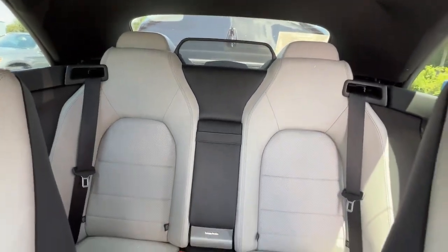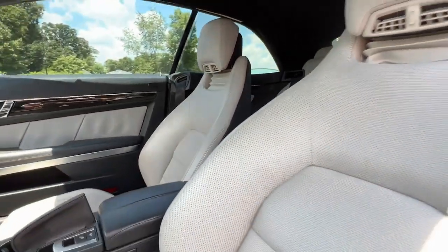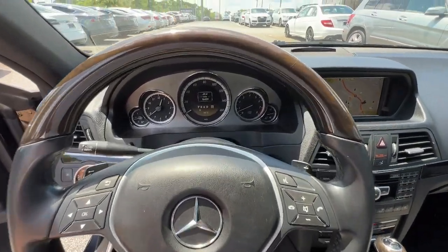Take your appreciation for fine luxury on every family road trip in this elegant E-Class. Come in for a fun and easy road test — our team will make it the best part of your day.